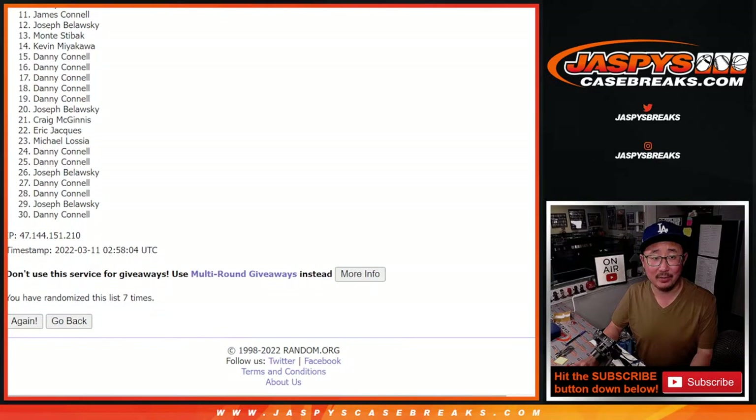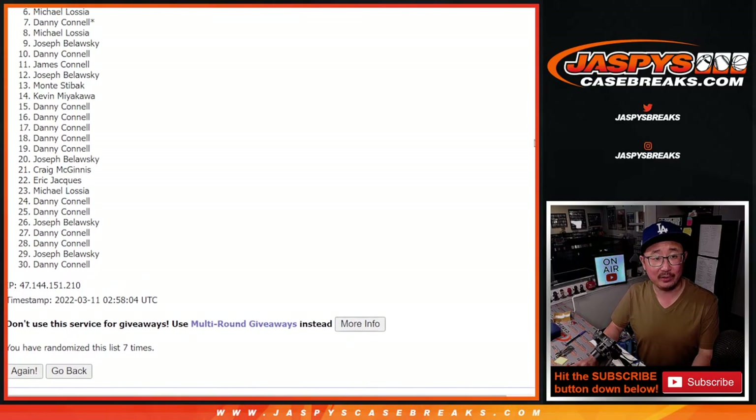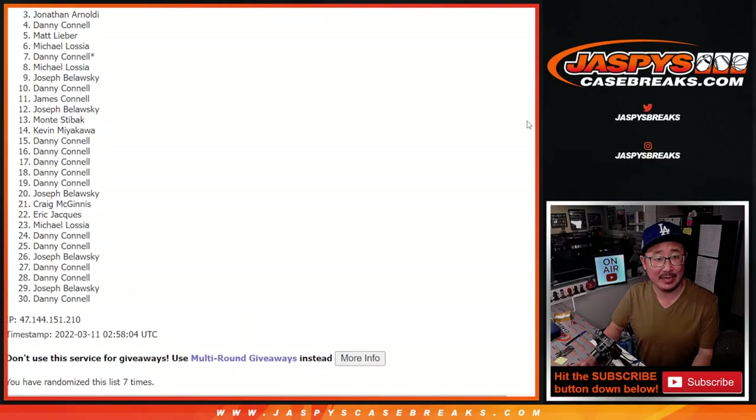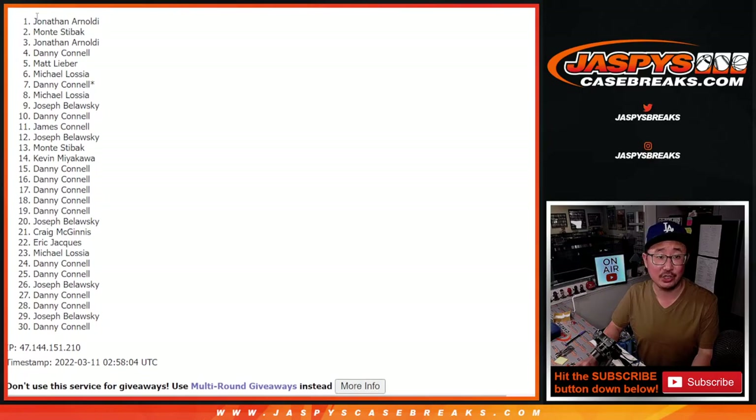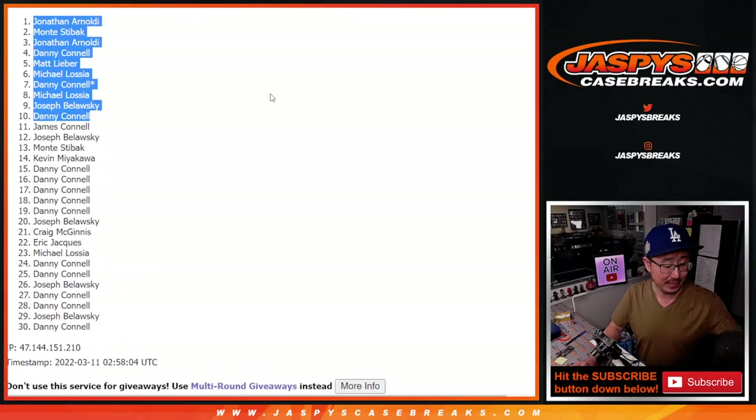So from 11 on down — 11 through 30 — Jimmy, very close, no cigar. Sad times for this group, but happy times for the top ten. Congrats, you're in the mixer. Danny, you're in. So it's Joseph, Michael, Danny, Michael, Matt, Danny, Jonathan, Monty, and Jonathan. There's the top ten right there. After seven, we'll see you in the mixer. Jazby's Case Breaks dot com. Bye-bye.